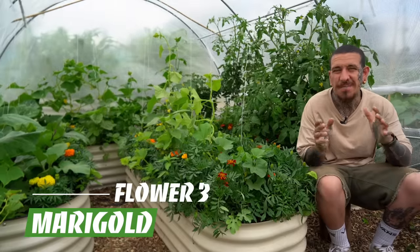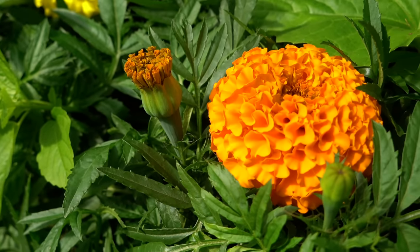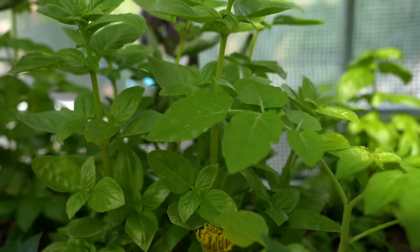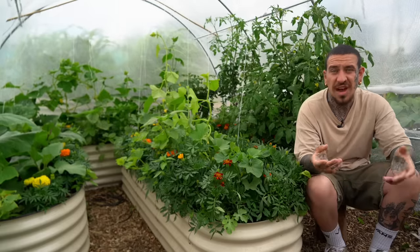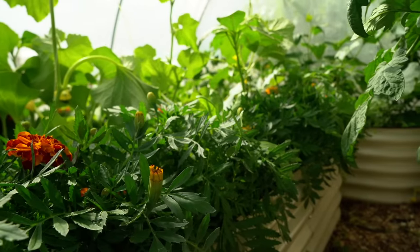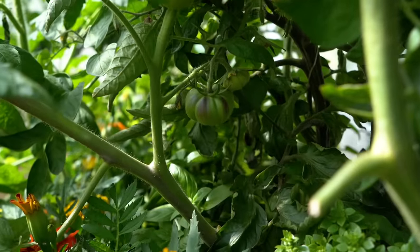Next on our list of healing plants to grow in your garden, we have marigold. Marigolds are an amazing companion plant and I tend to plant them mainly with tomatoes and basil, because they have a symbiotic relationship and help repel harmful nematodes that could damage the tomato plant. They also attract a huge variety of pollinators and create a sort of barrier around your main crops, making them less likely to be targeted by pests.